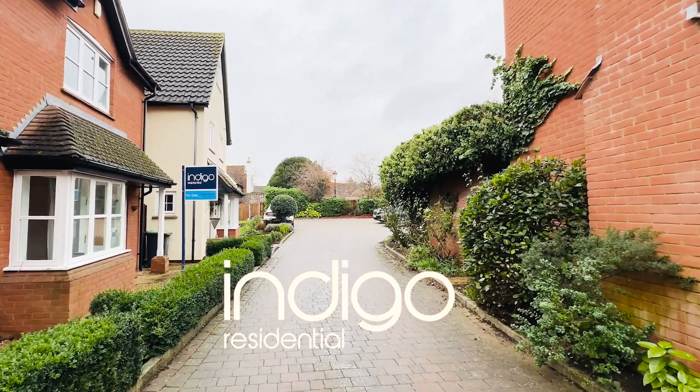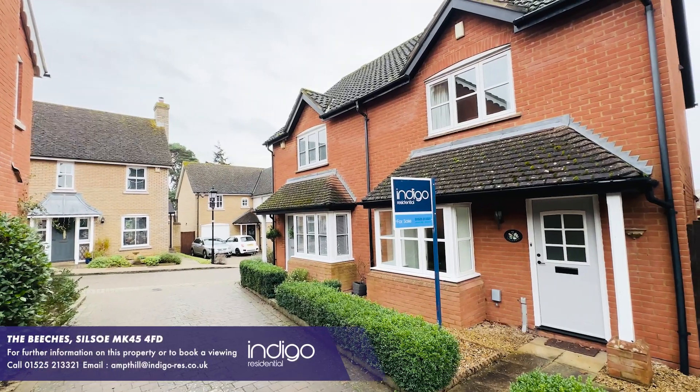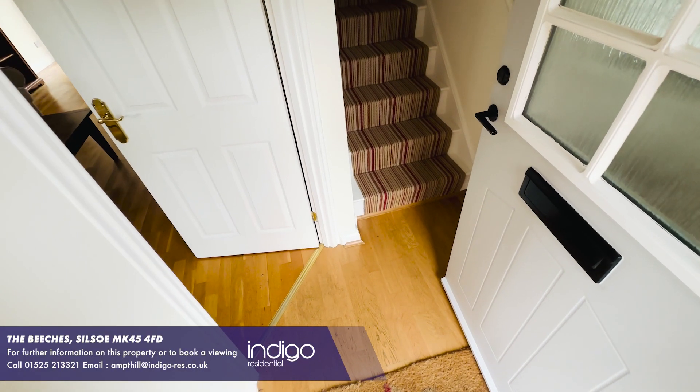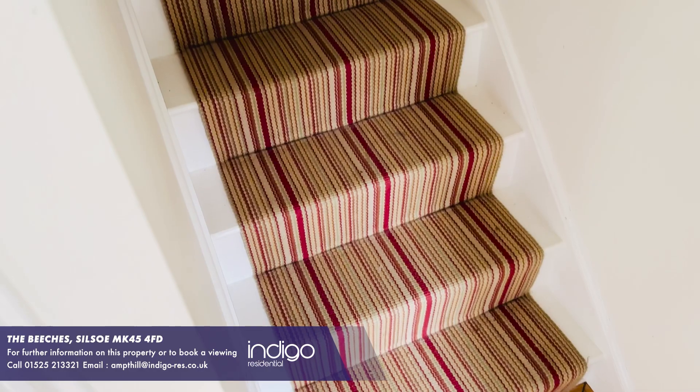Indigo Residential are delighted to offer for sale this three-bedroom semi-detached property. As you enter the property there's an entrance hallway with stairs leading to the first floor.